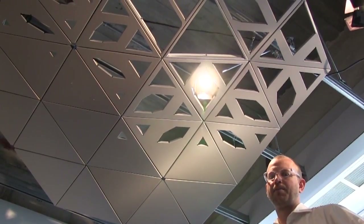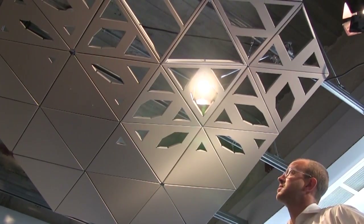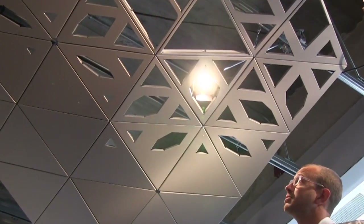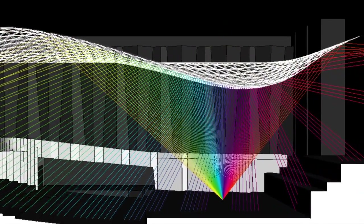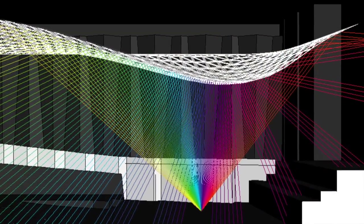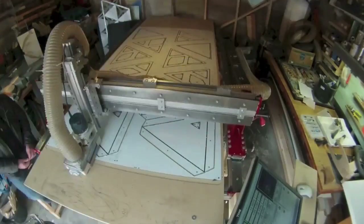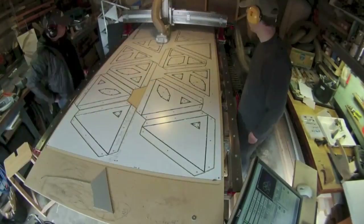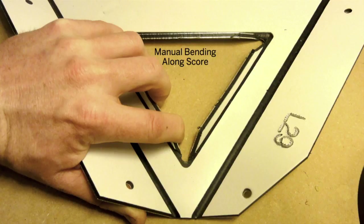This is a one-third scale mock-up that we built of the theatro-acoustic system, and we did this to test the methods and the materials we're interested in using to make this system. It's designed and built with a parametric model and a CNC machine. We have a 4x8 CNC router which we use to cut these parts. The aluminum composite panel is simply scored along the backside, cut out, and then we can fold the tabs by hand.